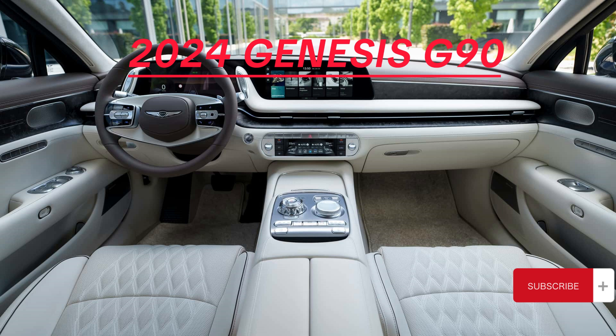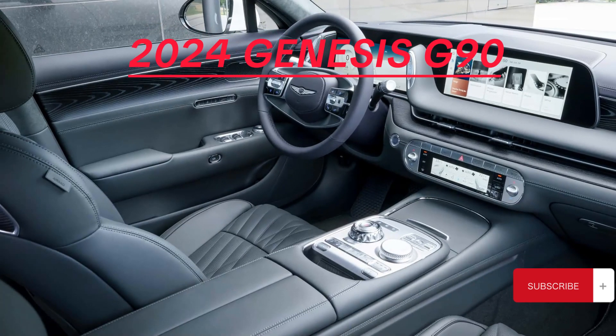In summary, the 2024 Genesis G90 combines luxury, performance, and cutting-edge technology. From its powerful engine options to its safety and tech features, it's a standout in the world of full-size luxury sedans.